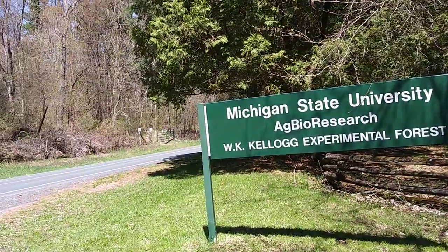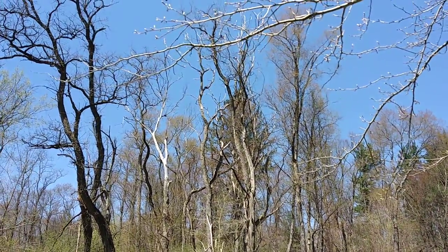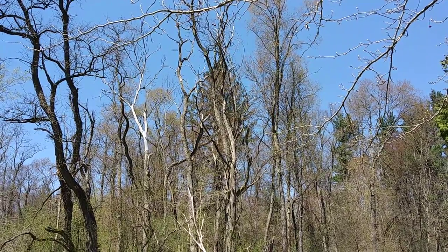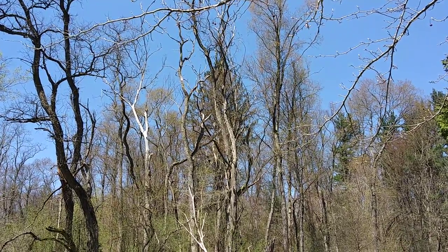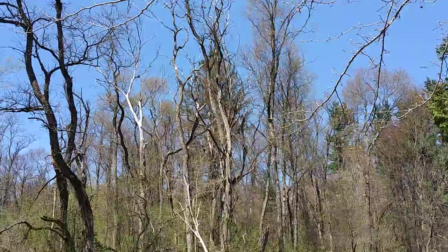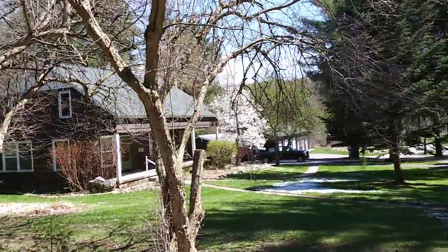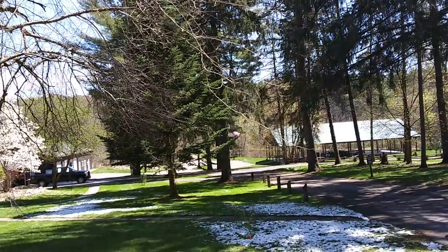If you listen, somewhere up there is a woodpecker. Pretty awesome. He's taking a break — oh yeah, here we go.